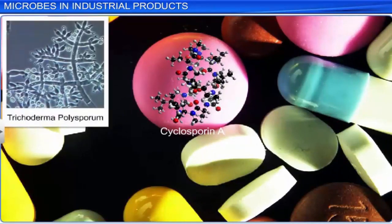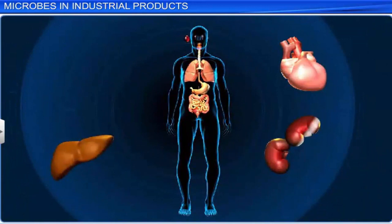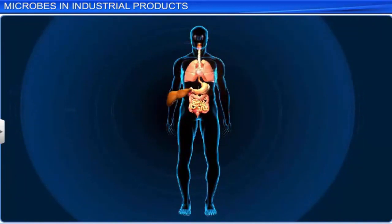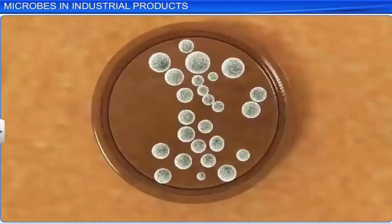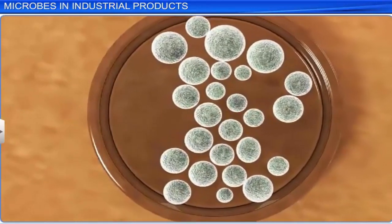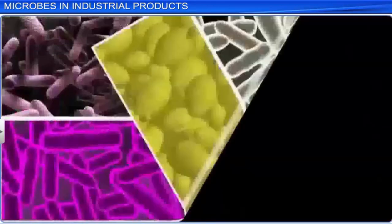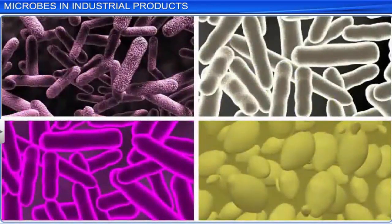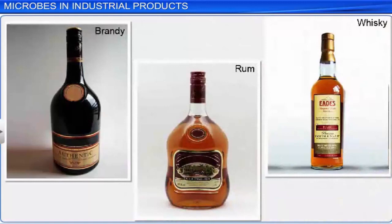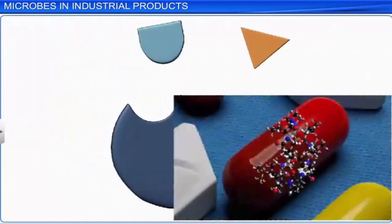Cyclosporin A is another useful microbial offering by fungus Trichoderma polysporum. It is administered as an immunosuppressant to organ transplant patients so that their immune system doesn't reject the transplant. Bacteria and fungi are also used in microbiological cultures, where they are grown on nutritive solutions and allowed to colonize so that they can be studied. Therefore, microbes such as bacteria and fungi play an important role in the production of products such as alcoholic beverages, antibiotics, acids, enzymes, and other chemicals on an industrial level.